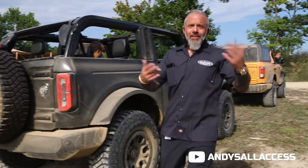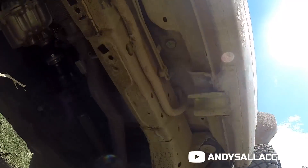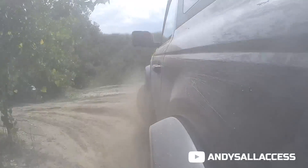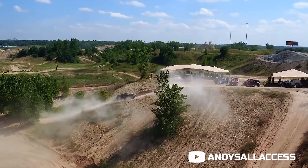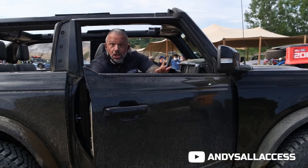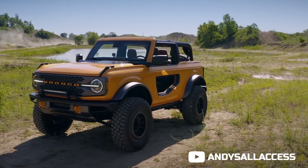We're going to jump in the new Ford Bronco. Let's go for a ride and see how it is! Holy crap, that was nuts. Wait till you get one of these. One of the key features — you had to have the round headlamps if it was a Bronco.